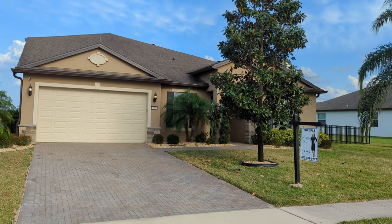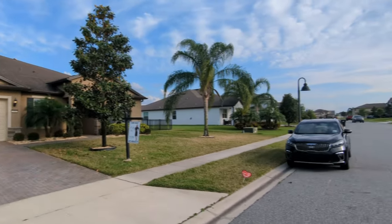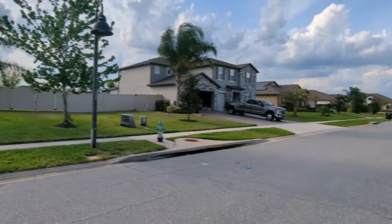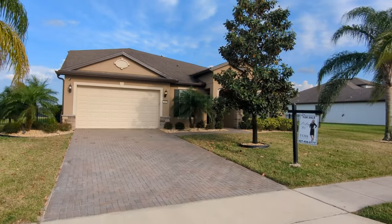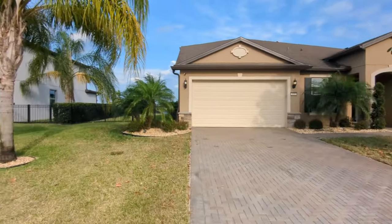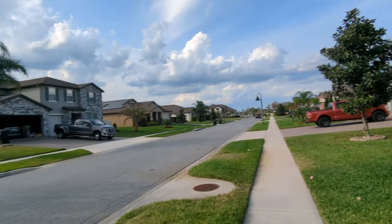I am top Orlando realtor Scott Garrison with RE/MAX Town & Country. We're at 3357 Kayak Way — that's K-A-Y-A-K Way — Orlando, Florida 32820, here in the subdivision of Lake Pickett Estates.